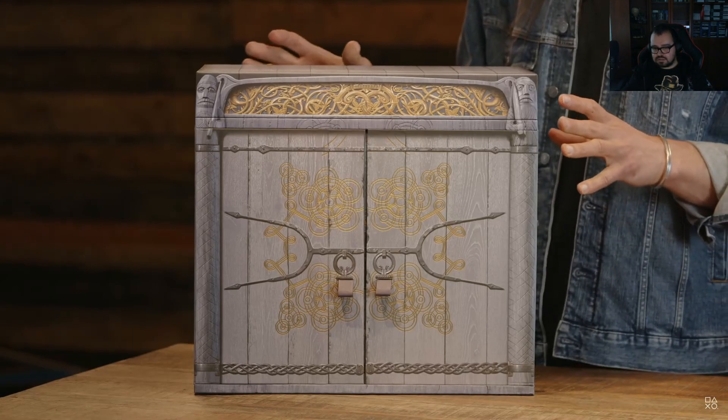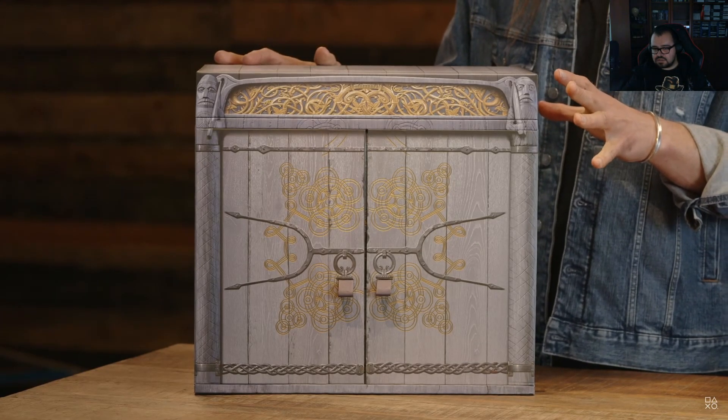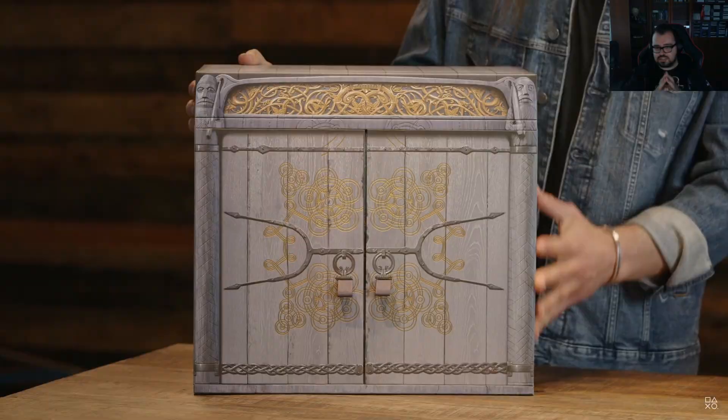After working on this for so long, what is it like to finally share this with the world? It's amazing — it's been a long time coming. We have such fans, and I cannot wait for people to experience the game. These are amazing. All right, so we're starting with the collector's edition.